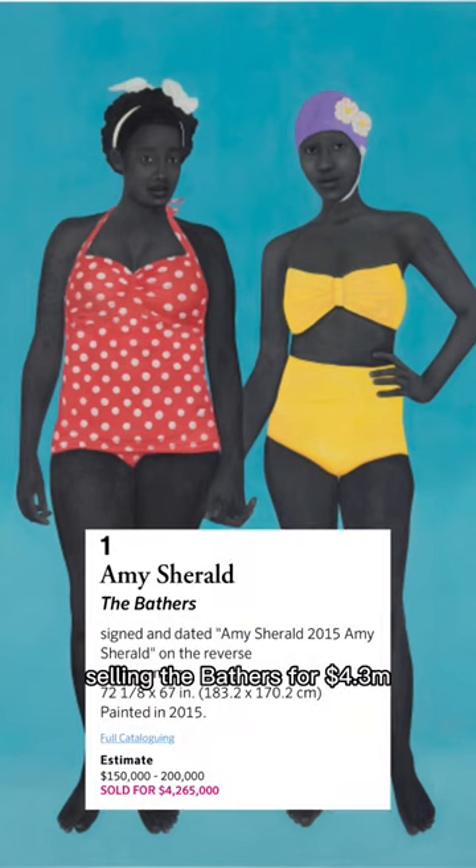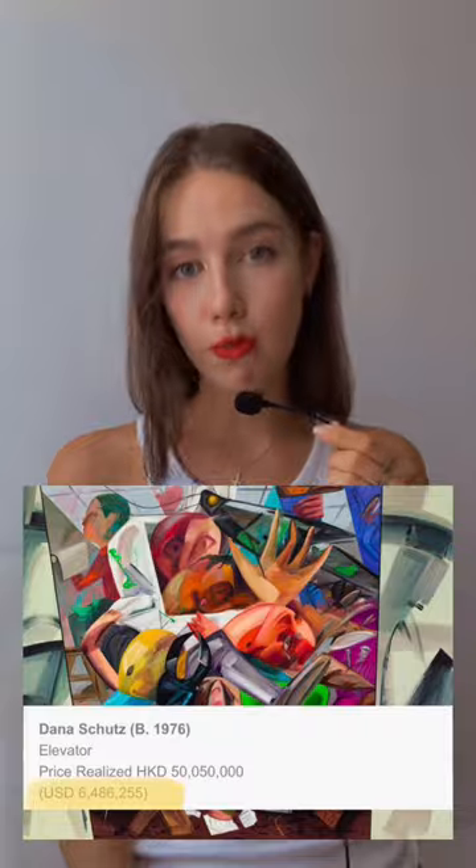Michel Rollet is selling their bathers for 4.3 million dollars, or Dana Schutz topping some of the blue chip lots.